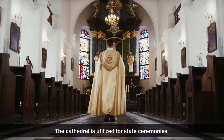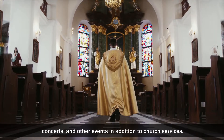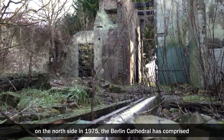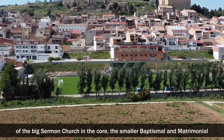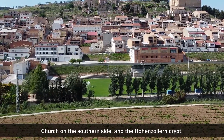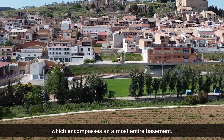The cathedral is utilised for state ceremonies, concerts, and other events in addition to church services. Since the East German authorities demolished the memorial church section on the north side in 1975, the Berlin Cathedral has comprised of the large sermon church in the core, the smaller baptismal and matrimonial church on the southern side, and the Hohenzollern crypt, which encompasses an almost entire basement.